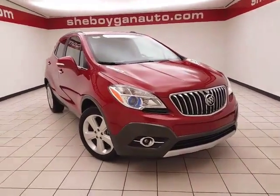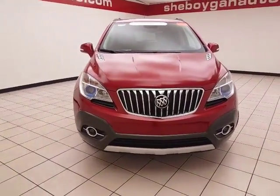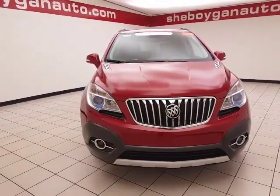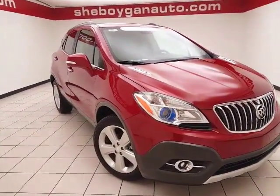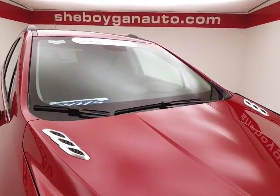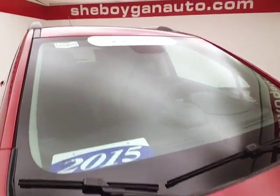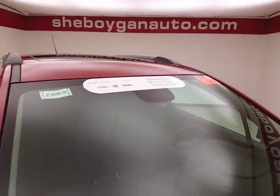Welcome to Cheboygan Chevrolet Chrysler Center. Today's special is a like-new GM certified 2015 Buick Encore convenience group all-wheel drive, stock number Z5080XX. Only 4,000 miles on this one with a clean AutoCheck history report. Ruby red metallic in color.